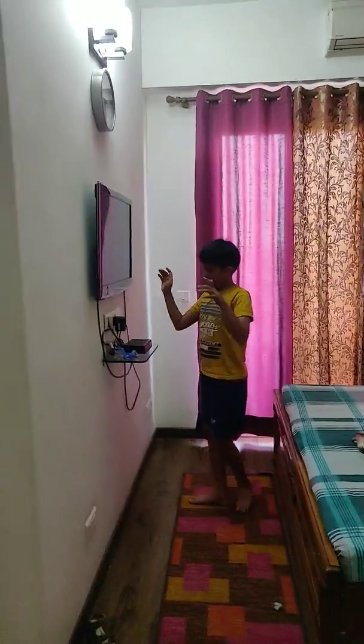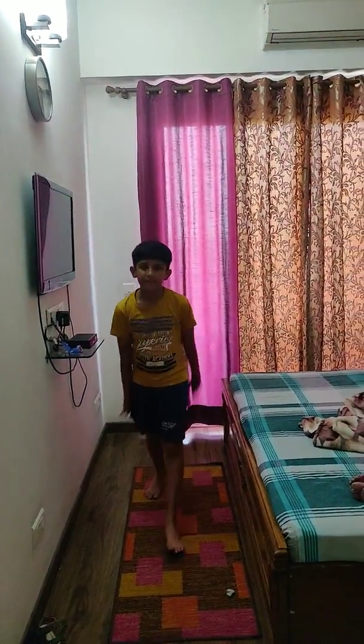So here we have our grandma's room. Let's take a look at grandma's room. Here is my brother's cycle. We have this big bed and we have this small TV. And we have this mat. And over here we have the closets.